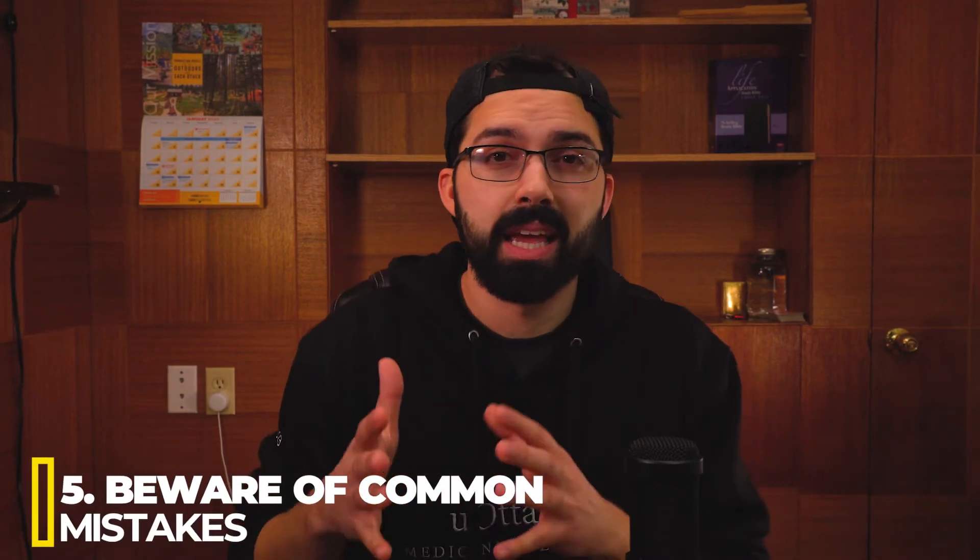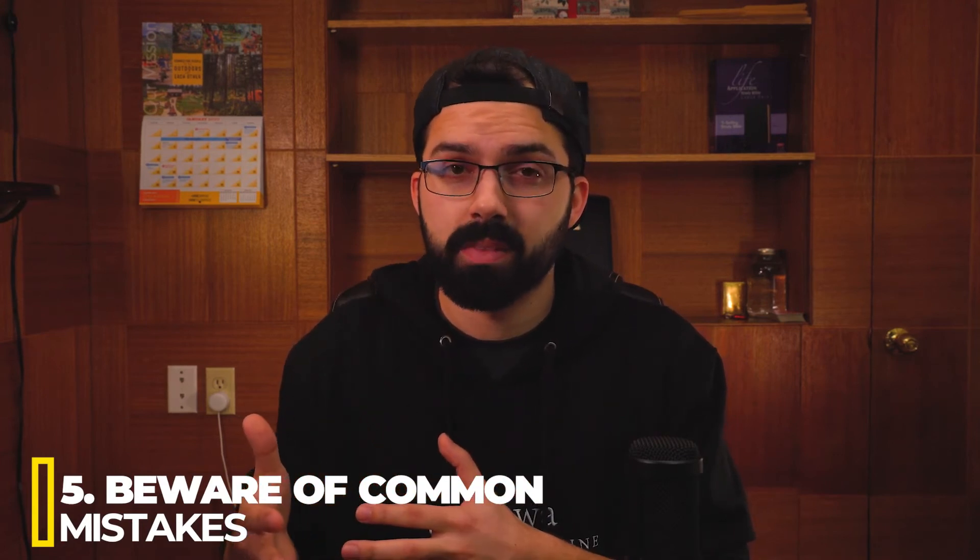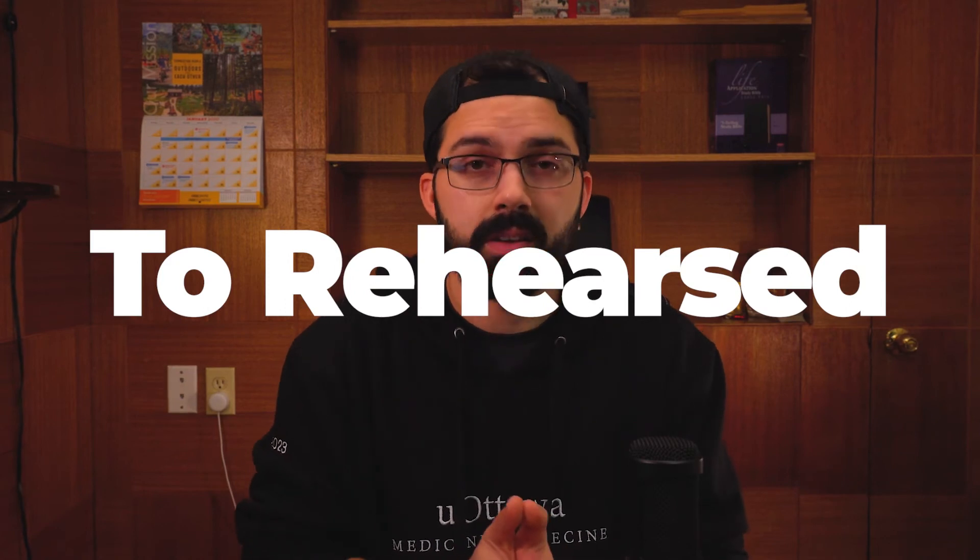Tip number five is to beware of common mistakes. The first is sounding too rehearsed — you'll sound like a robot, like you memorized a script. You want to answer with passion and authenticity because people can see right through your responses. Make sure you have answers for key questions, but that it flows like a conversation. The best way to avoid sounding rehearsed is to practice in a conversational tone.